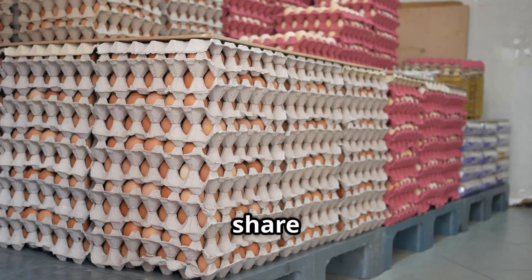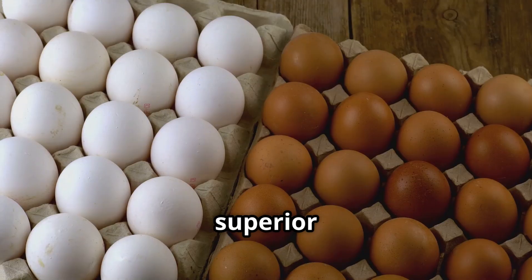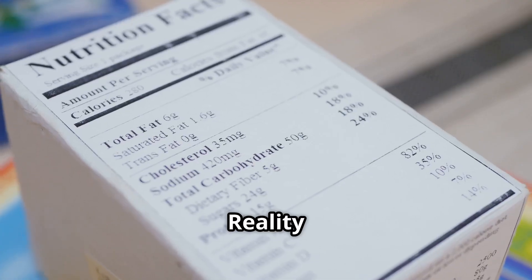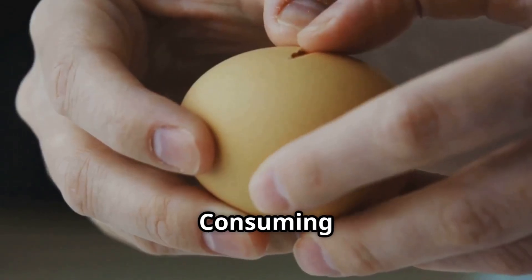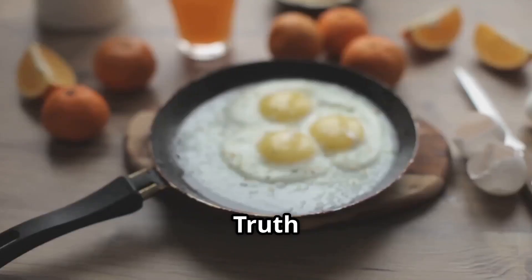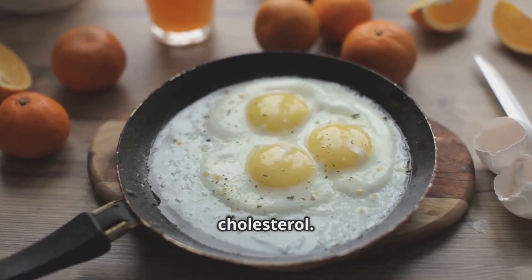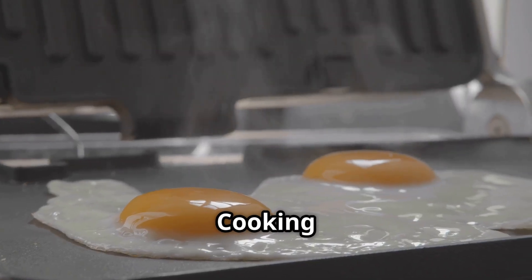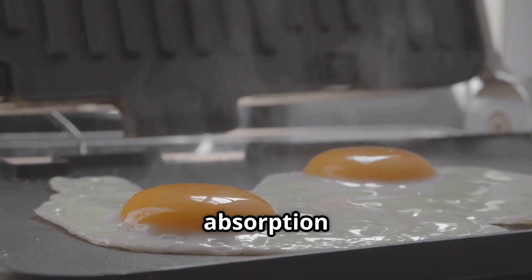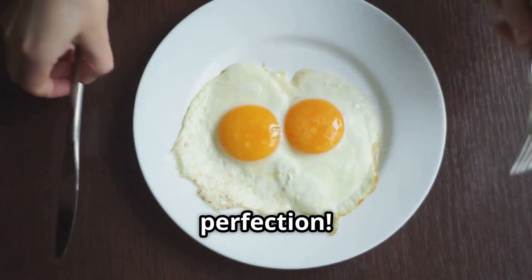Eggs come with their fair share of misconceptions — let's clear some up. Myth: brown eggs are superior to white eggs. Truth: egg colour doesn't influence nutritional content. Myth: consuming eggs spikes cholesterol. Truth: for most people, dietary cholesterol has minimal impact on blood cholesterol. Myth: raw eggs are more beneficial than cooked ones. Truth: cooking eggs enhances nutrient absorption and eliminates harmful bacteria. So savor your eggs cooked to perfection.